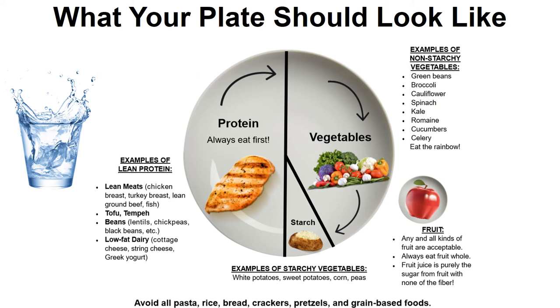Now that we've broken down the different nutrients our body needs, here is what our plate should look like. Half of the plate should be some sort of lean protein, eaten first. A little less than half should be vegetables — green beans, broccoli, spinach, cucumbers, and other non-starchy vegetables — and then just a sliver for starchy vegetables like white potatoes, sweet potatoes, corn, and peas. Obviously we have a side for some fruit and then a lot of hydration too.